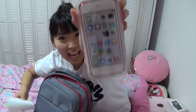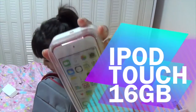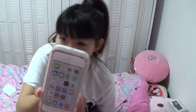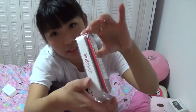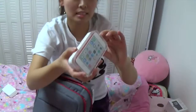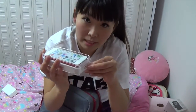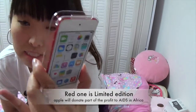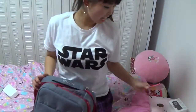Ta-da! iPod Touch! This is 16GB, worth about $280. And do you see? This is red — it's a limited edition as well, so it's rare. I'll open it. Yeah, it's red in the back — a limited edition special design. Very nice!